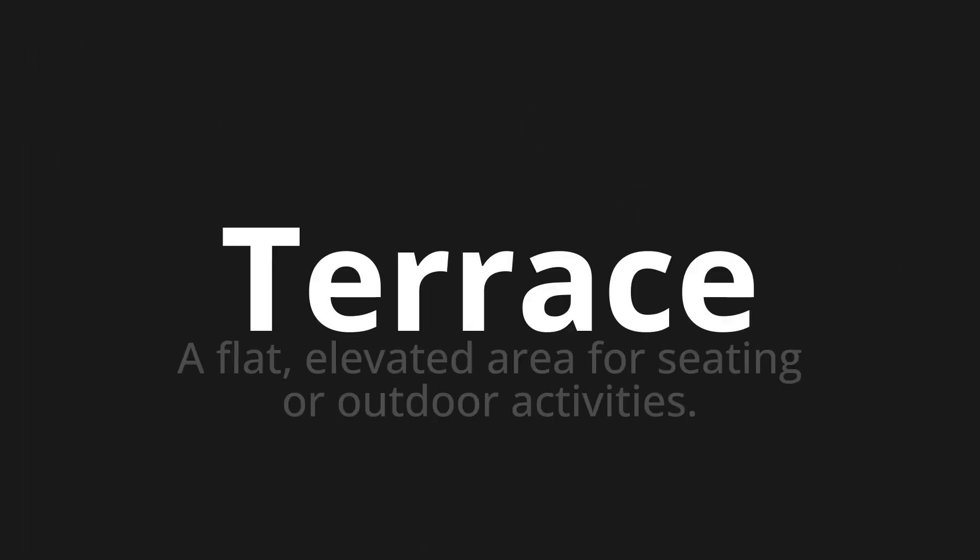Welcome to this pronunciation video. Today we will be focusing on a new word that you might find challenging or entreating. So let's dive into today's word: Terrace, which means a flat, elevated area for seating or outdoor activities.